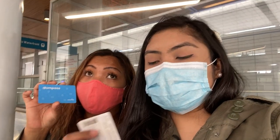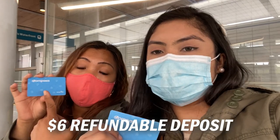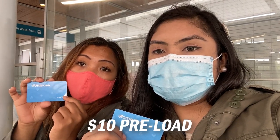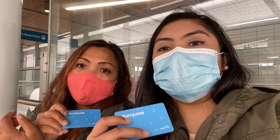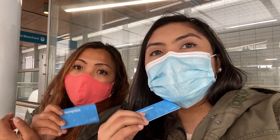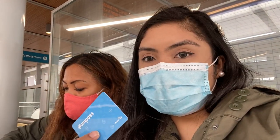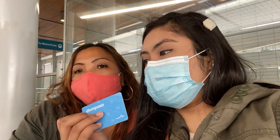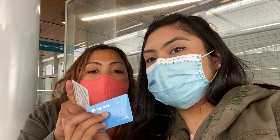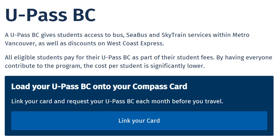The card costs six dollars and then it has a ten dollar loading, so it's a total of sixteen dollars. You just have to reload it as needed. As for why I didn't buy the concession card — I just bought the regular one because she'll be getting a U-Pass from school, so she didn't need the student pass.